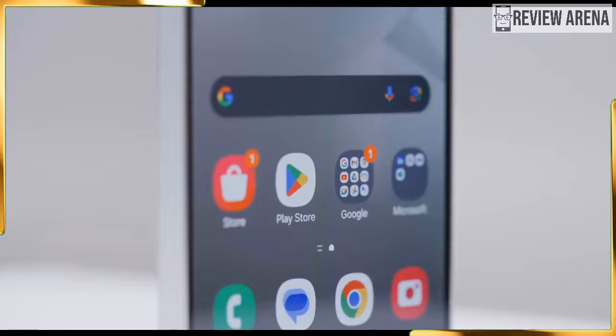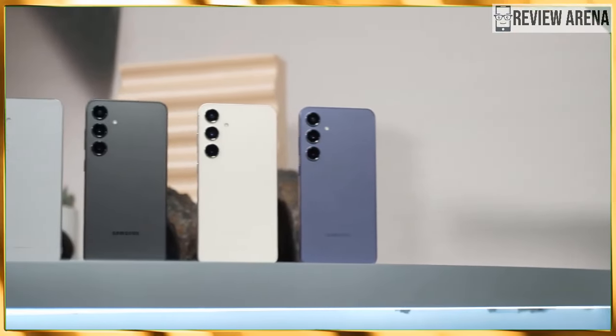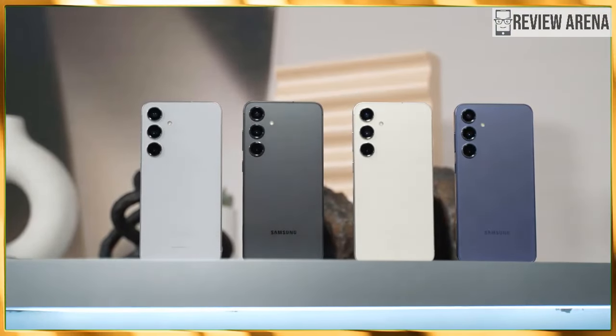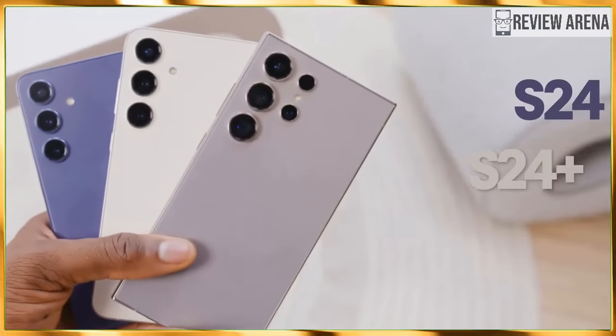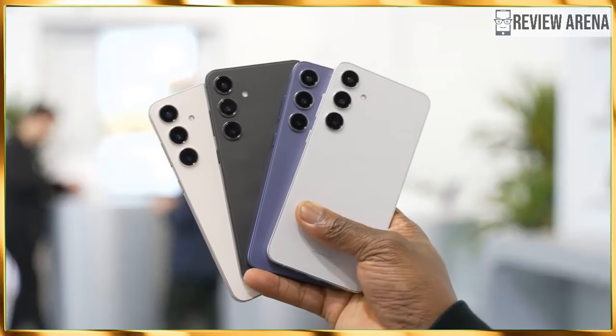What are the main differences between these two flagships? How do they stack up against each other? Do you get anything other than a bigger screen and a larger battery if you opt for the Plus? And most importantly, which one should you buy? Let's get into it and answer all those pressing questions.